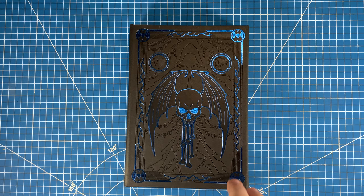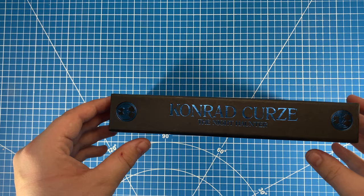Here we have what I'm assuming is Death. We have Chains, Lightning, and just some other symbols of the Legion. So let's flip on the side.